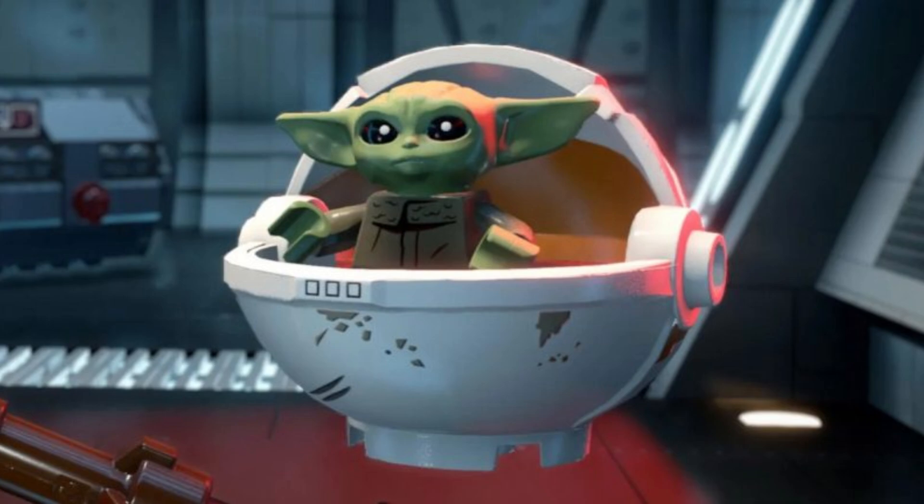Set 75403 is a buildable Grogu and Pram, rumored to be $100 with 1,048 pieces and just one minifigure — Grogu.